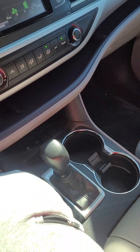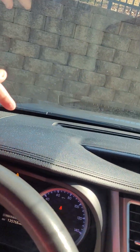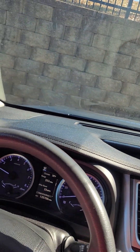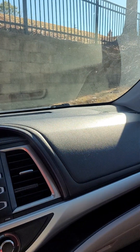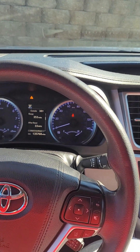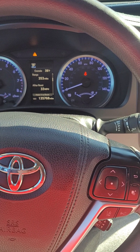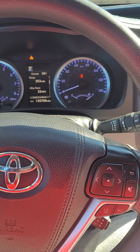Would I say it's perfectly clean? No, there's a little bit of stuff up here. But this provider — I didn't have to talk to them, and they answered me pretty quickly when I sent them messages. I asked if I could pick it up a little early.